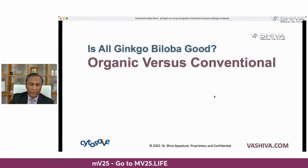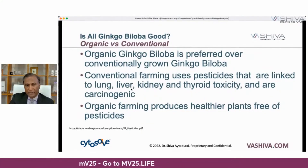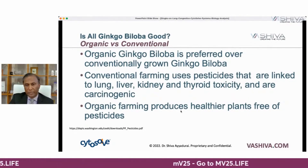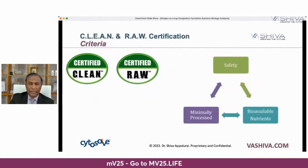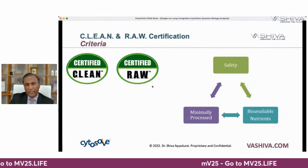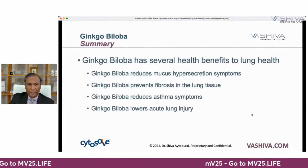Is all ginkgo biloba equal? Organic is preferred over conventionally grown because conventional farming uses pesticides linked to liver, lung, kidney, and thyroid toxicity. Organic farming produces plants free of these pesticides. You may also want to look for ginkgo with a certified clean, certified raw certification — a certification we developed that involves looking at safety, minimal processing, and high bioavailability.